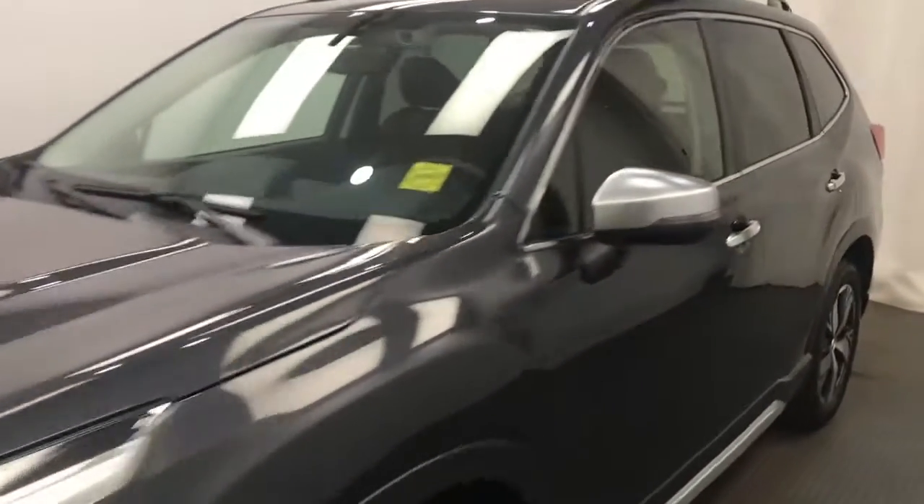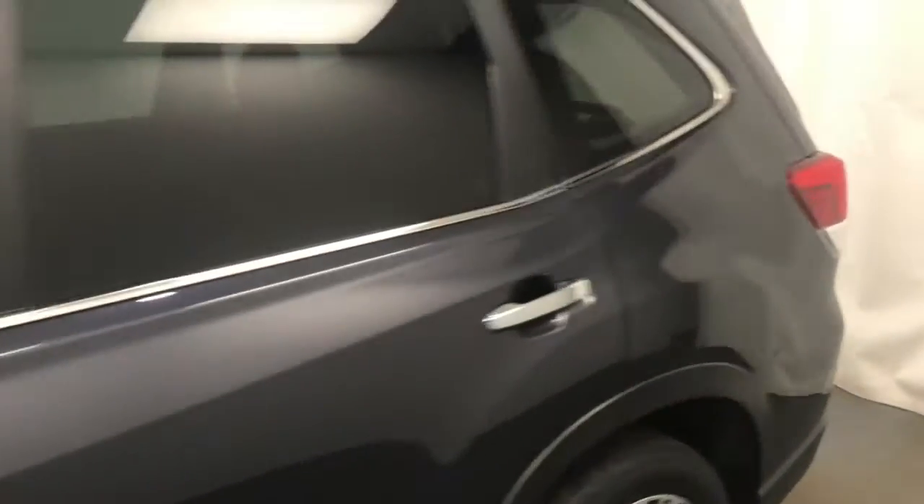Reviewing stock number 203682 on a 2019 Subaru Forester. Exterior color is gray.